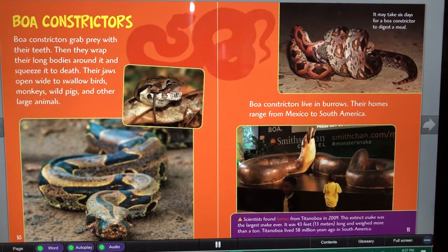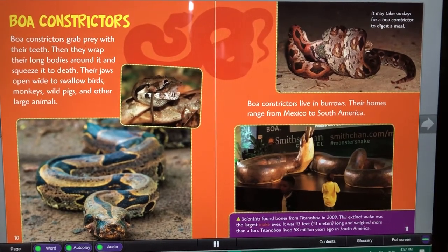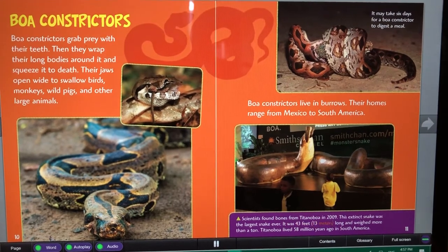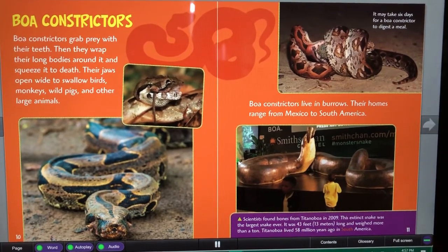Scientists found bones from Titanoboa in 2009. This extinct snake was the largest snake ever. It was 43 feet (13 meters) long and weighed more than a ton. Titanoboa lived 58 million years ago in South America.